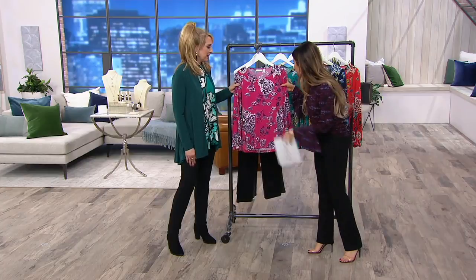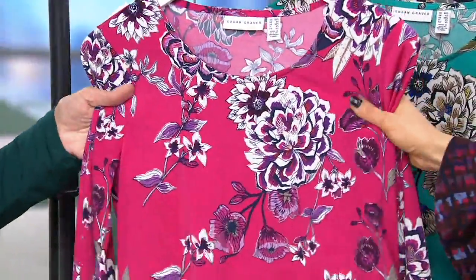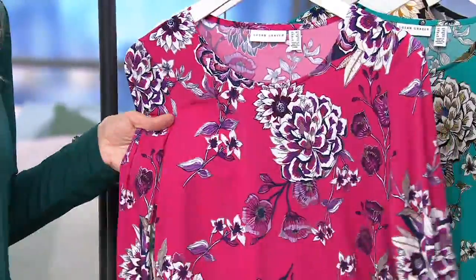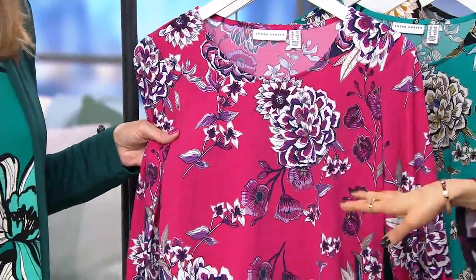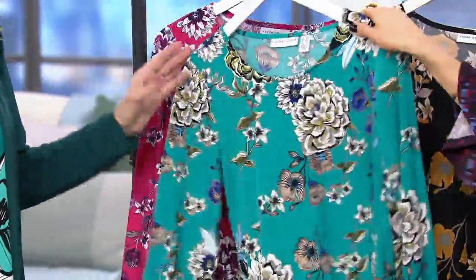It's gorgeous — you'll see that metallic threading throughout. It's actually a little foil print. Isn't that cool? It's worked into the print itself, so it's subtle but just a little bit of shine. Pink combo. Teal combo — look at the colors in here. Gorgeous.